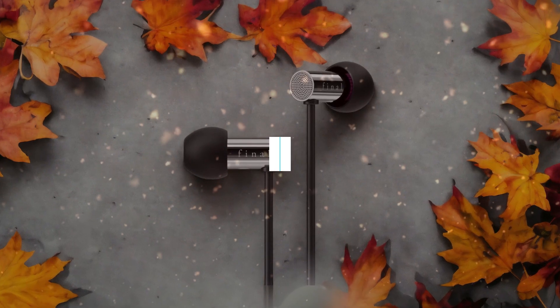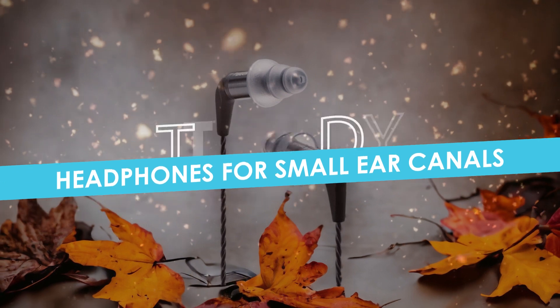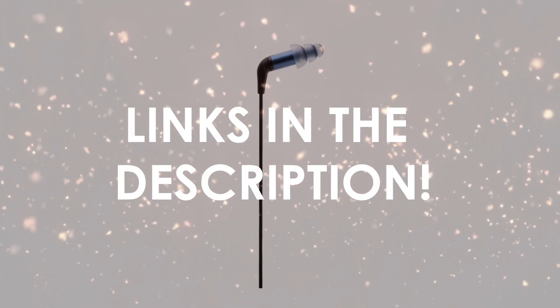In this video, I will help you find the best headphones for small ear canals in 2024. Links to all the products we mention in this video will be listed in the description. Let's get started!